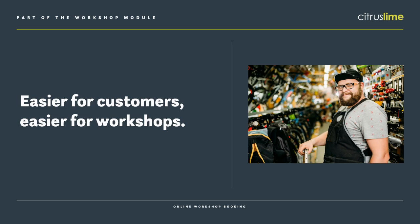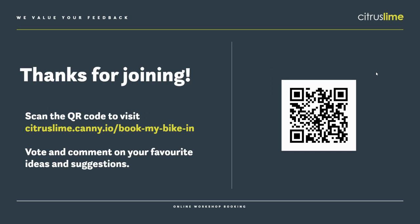Book My Bike In is currently free as part of the workshop module — in its current format there is no extra charge for this at all. We managed to sneak this into the March Cloud POS release, that's the week commencing the 20th of March. We're still planning the Book My Bike In update later this year, which is why it's important to get onto CANI to vote and comment on your favourite ideas. You can scan the QR code on the screen and that will take you through to the Book My Bike In section of CANI. We've got quite a few suggestions there and we really value your feedback, so get on there, vote for your favourite ones, comment, and add any new suggestions you've got.